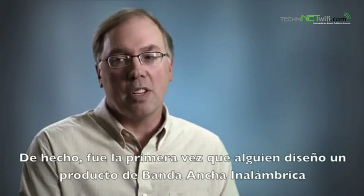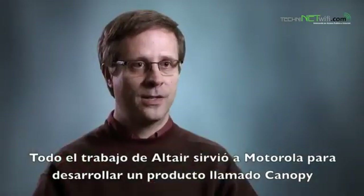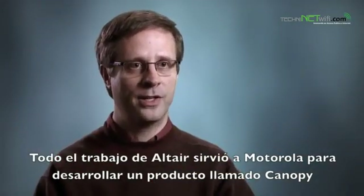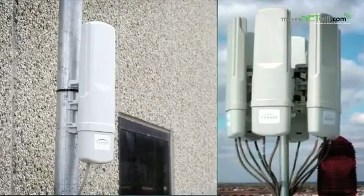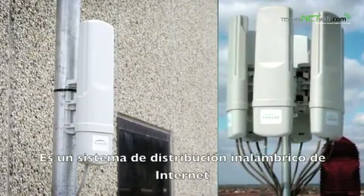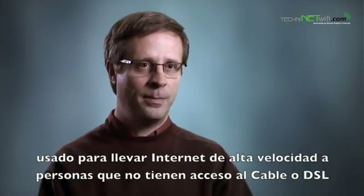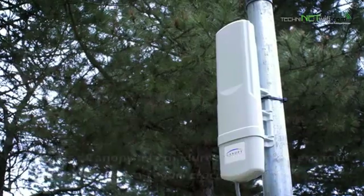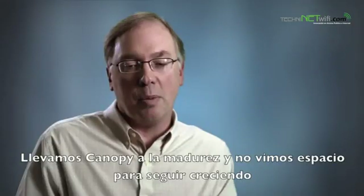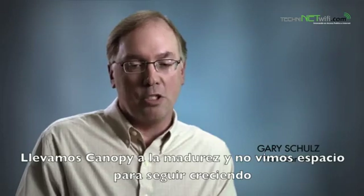That was actually the first time that I'm aware of anybody built a wireless broadband product. A lot of the work that we did on Altair sort of continued on through Motorola and eventually became a product called Canopy. Canopy is a very popular product — a wireless internet distribution system used to provide high-speed internet to people, typically in houses where there isn't access to cable or high-speed DSL. We had kind of run the Canopy product through maturity and it didn't see a whole lot of additional room for growth there.